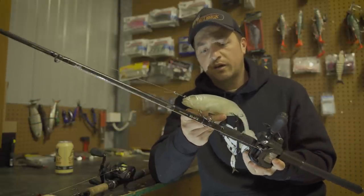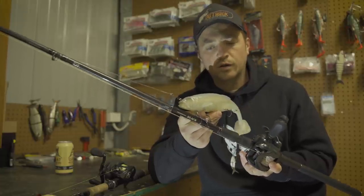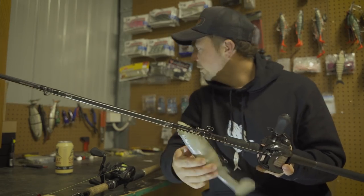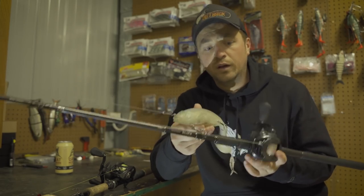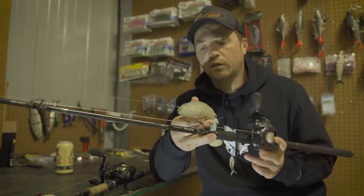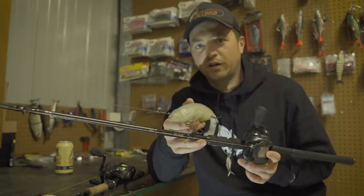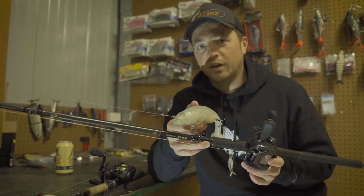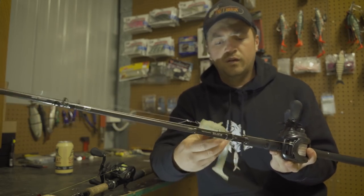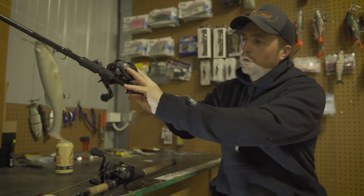I've got the 10 inch Mag Draft on there at the moment and been having a lot of success on it — hence why it's tied on and why I'm using this combo so much. Other things I throw on this rod include big bull shads and big glide baits. There really isn't a lure too big for this rod. A big 10 inch Mag Draft on the wrong rod and you cannot cast it, but with this thing you can just whip it easy as.